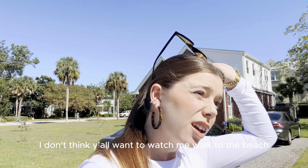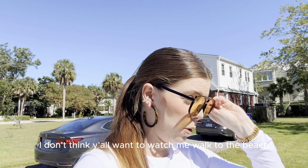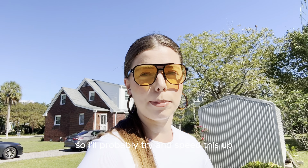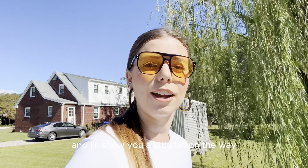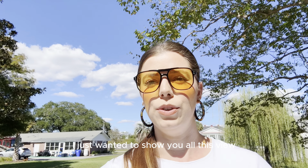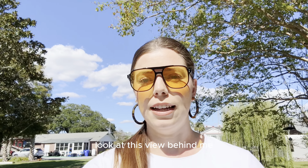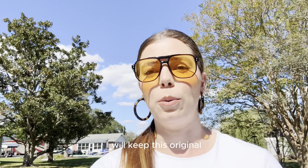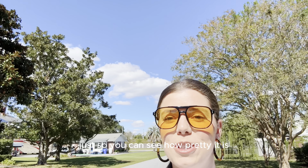I don't think y'all want to watch me walk to the beach for — I think it's about a six-minute walk. So I'll probably try and speed this up and I'll show you a little bit on the way. I just wanted to show y'all this view — look at this view behind me. It looks like it's photoshopped and I promise it's not. I will keep this original, I won't put a filter on it, just so you can see how pretty it is.